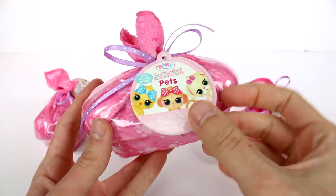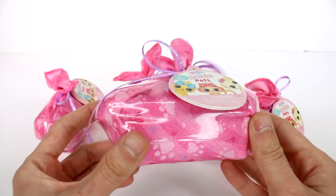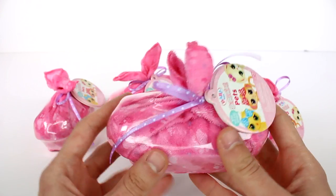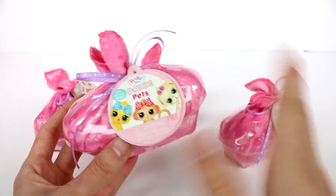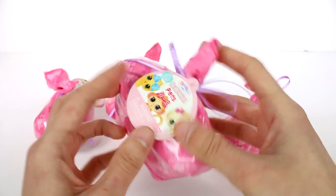Hi everyone, it's Tiffany. I am here with the new Baby Born Surprise Pets. I want to thank MGA for sending these to me for free to open up with you guys. I'm really excited because I love all things animal and they're in this really cute little basket shape thing with this blanket on top.